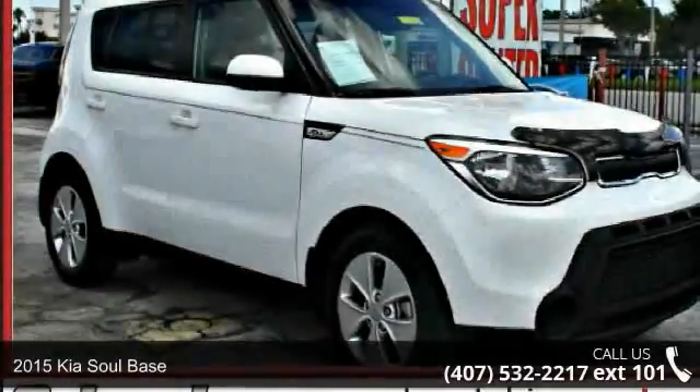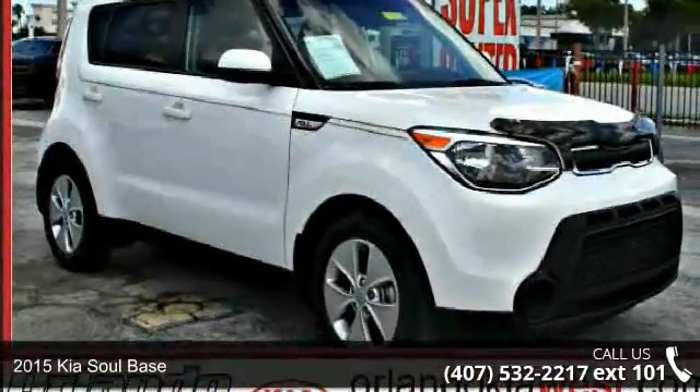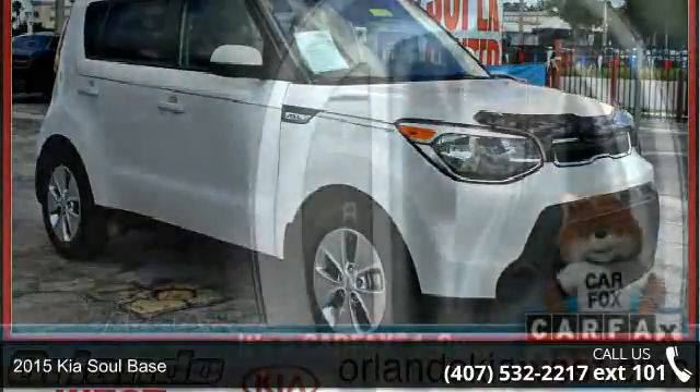Arrive in style with this 2015 Kia Soul base. This may be the set of wheels you've been looking for.